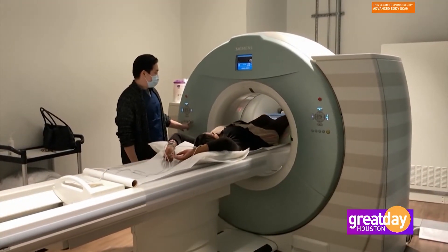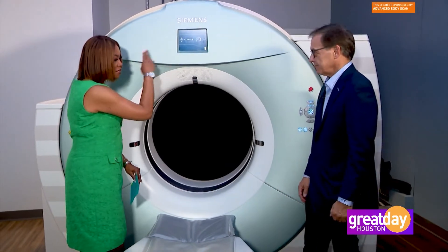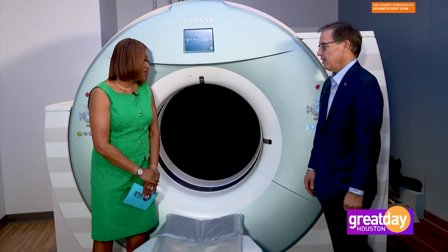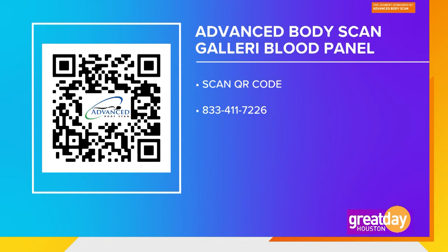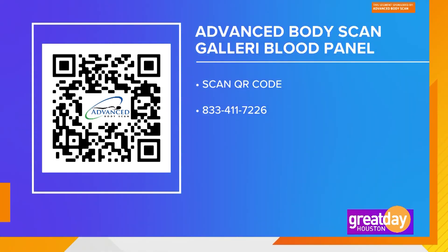I know I did it — my doctor was very thankful to be able to see that. You call this a scanner. You know what I call this? The circle of life. The circle of life is right here. For more information about the Galleri blood panel, you can point your camera phone and scan the QR code on your screen. You can also call them at 833-411-7226.